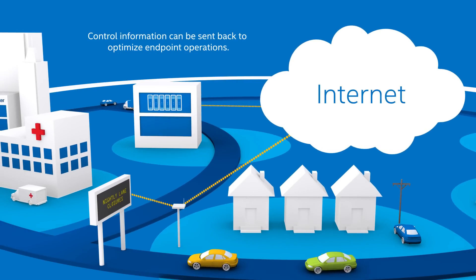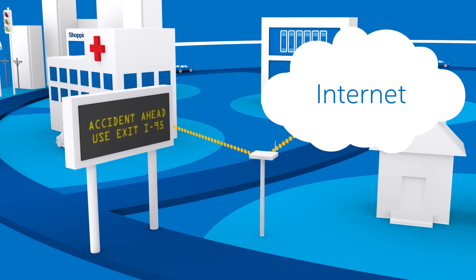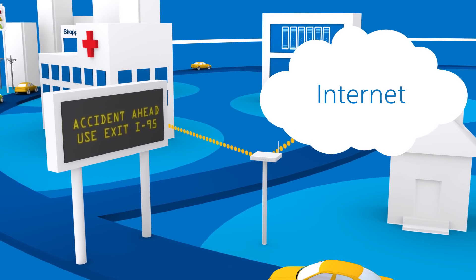The data center can then send control information back to the gateways to optimize the operations of their connected endpoint devices.